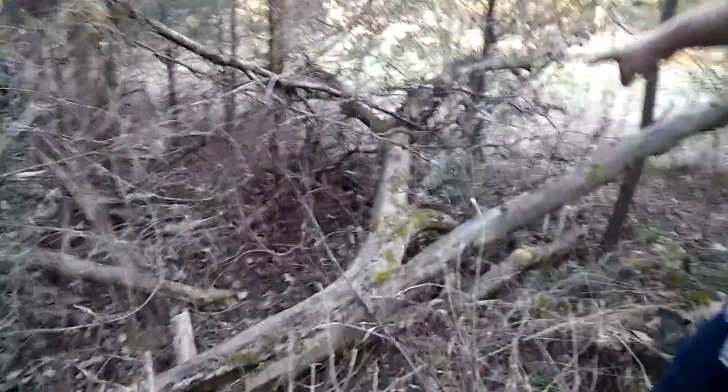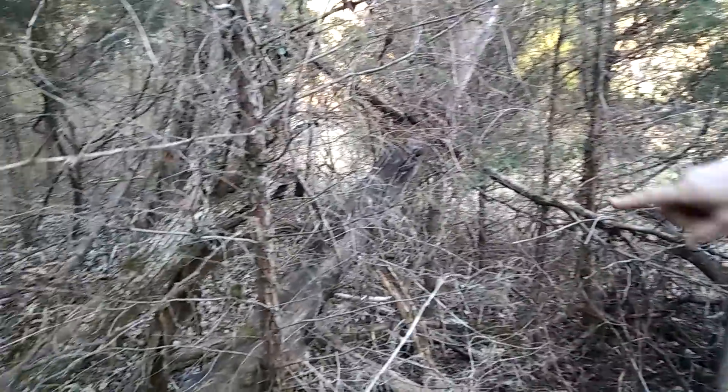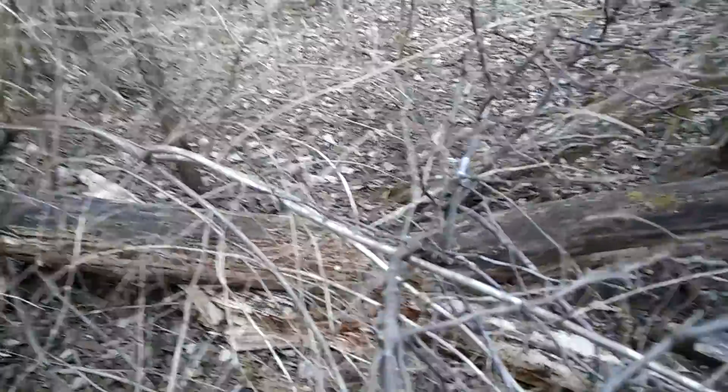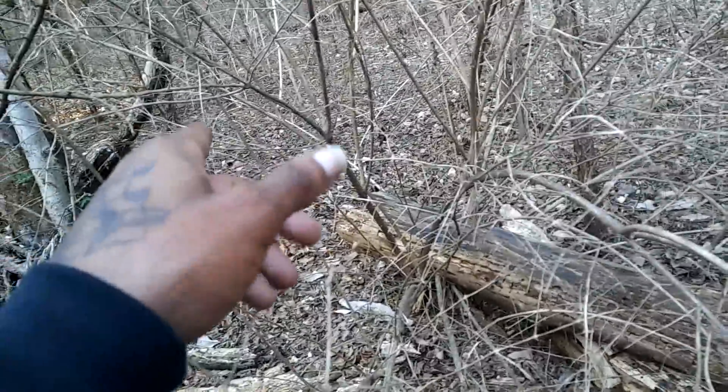That is a different tree right there. It looks like this was kicked or pushed and placed in there. Because that tree didn't fall right there — there's no way for it to fall, there's the tree right there. That was placed there. That was placed there.